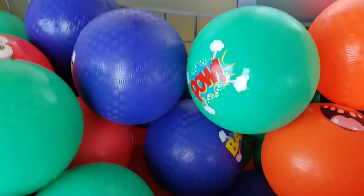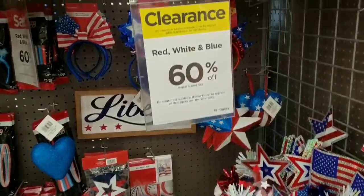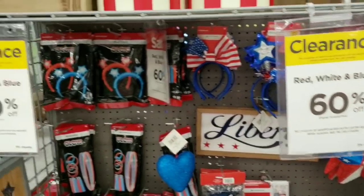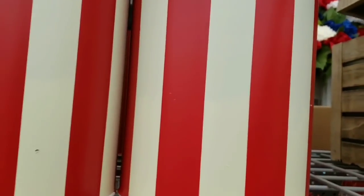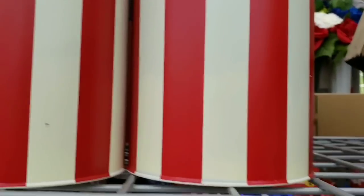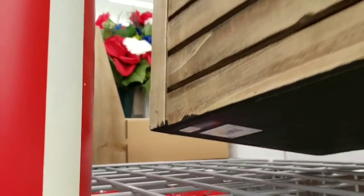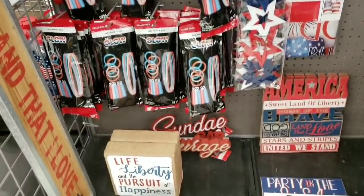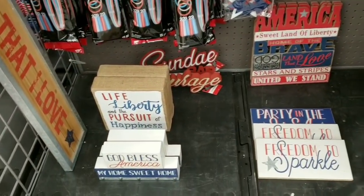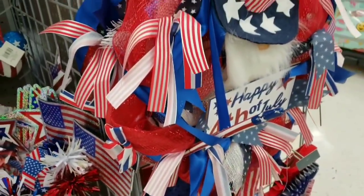I don't know exactly how much these balls are right now, but let's go inside and see what else they have. So they have the red, white, and blue items at 60% off. I really like this box — let's take a peek at how much it costs. Oh my gosh, $90 originally, 60% off — still too high. Lots of patriotic items and a wreath here on the end.